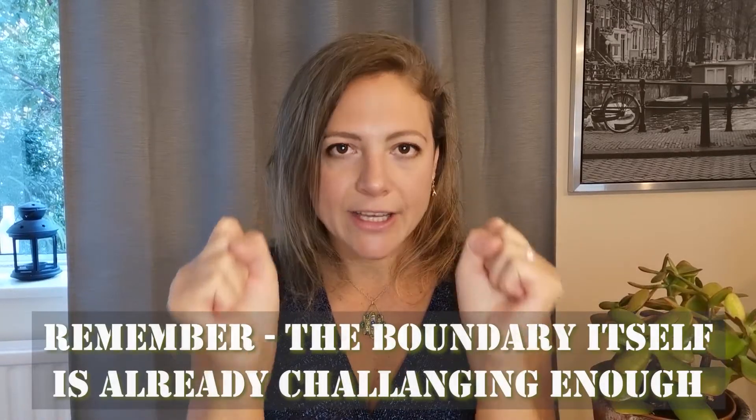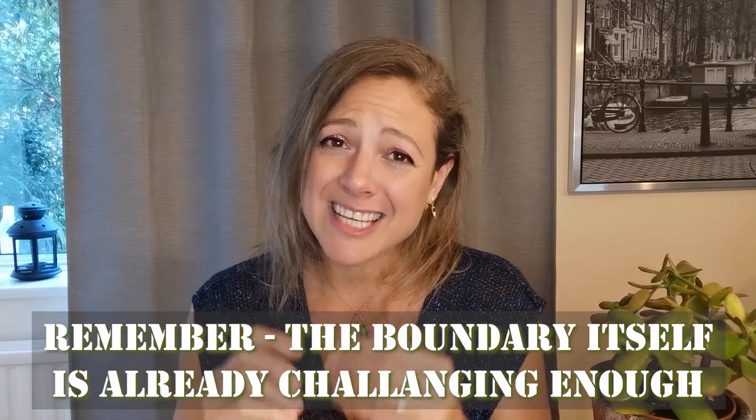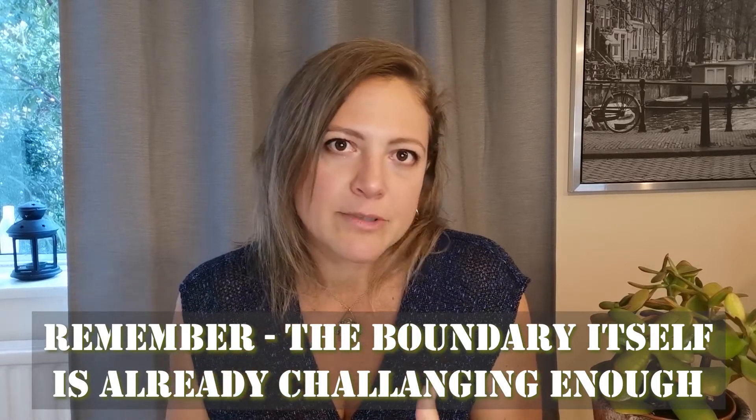You can even say that with a friendly smile, as long as it's not a mocking smile. Remember, the action of enforcing a boundary is already challenging for your kid because they need to accept that they are not in control of the situation. So our anger is not going to make it easier for them to accept it — it's probably going to make it worse and you go into an ego fight. So the best way to lay down the law is through compassion.